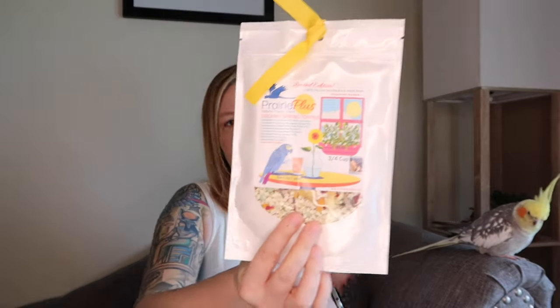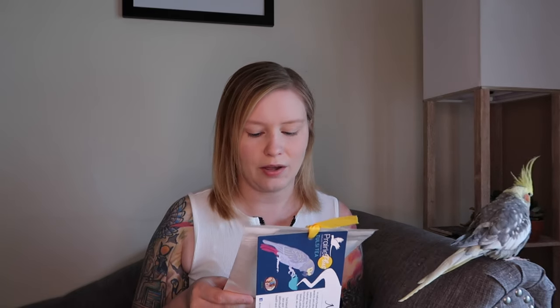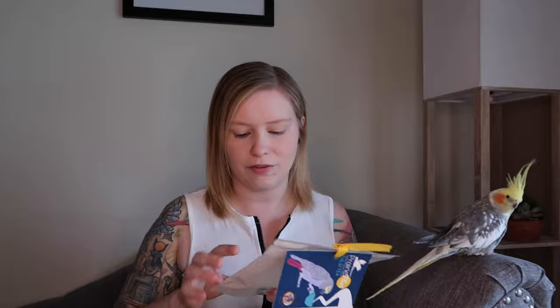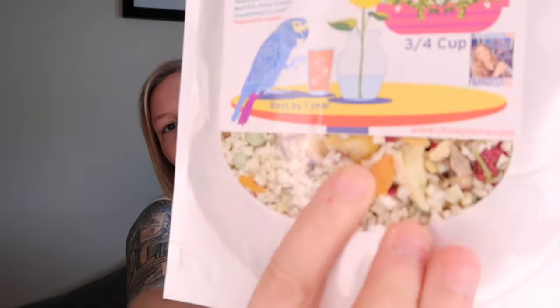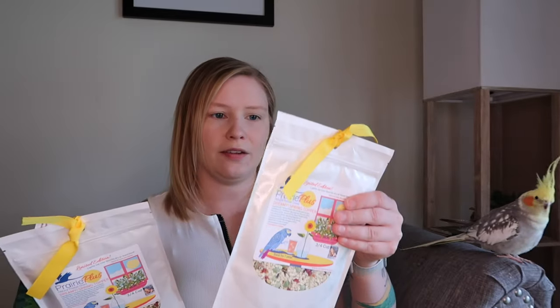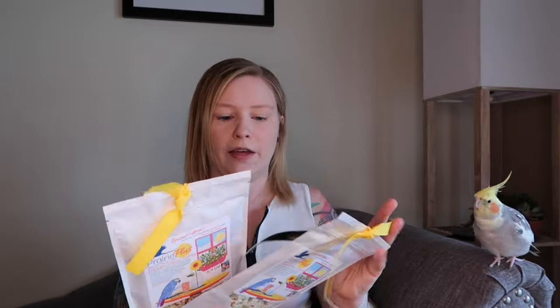I thought this would be nice to sprinkle on top of their food, especially because they already get Herbs for Burbs by Posh City Pets. This would be nice to mix it up and add a little extra something, because it has a lot of microgreen shoots. You can actually see full-size flower petals in there. And I got two bags of that — both have cute ribbons.